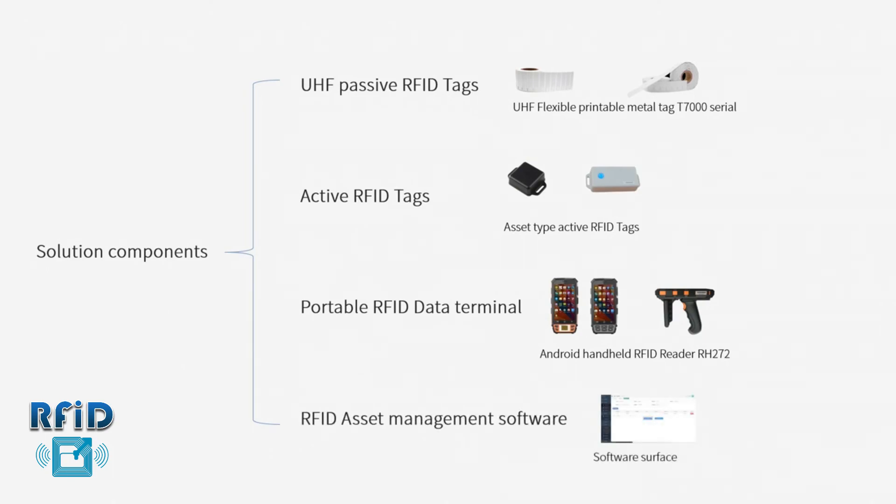The RFID Asset Management dashboard software contains asset registration, asset inventory, asset management, monitoring, statistics, and system management functions, etc.